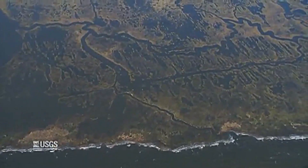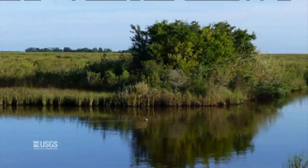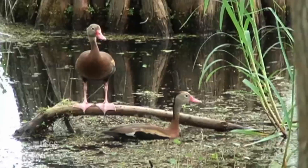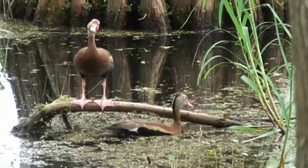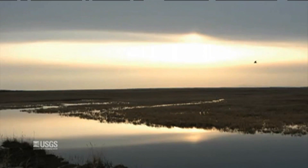Marshes are very critical to Louisiana. They provide habitat for juvenile fish. They provide storm surge protection from hurricanes and tropical storms. And they provide a way to manage nutrients and toxins that come out of the Mississippi River.